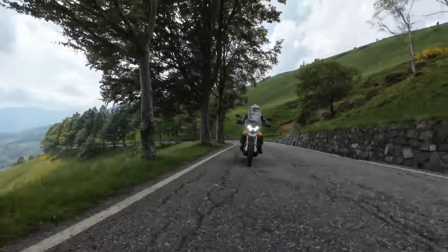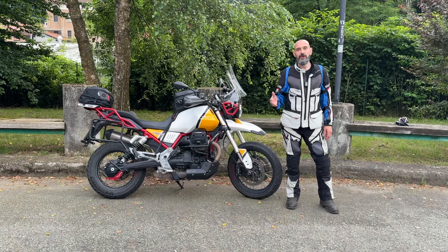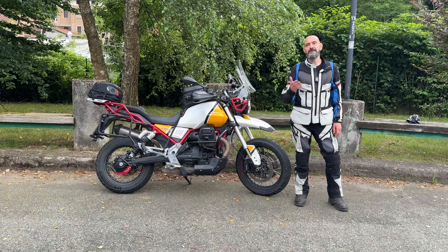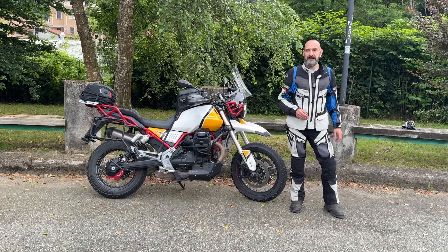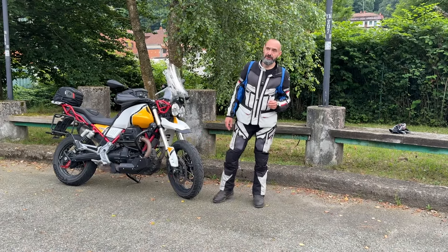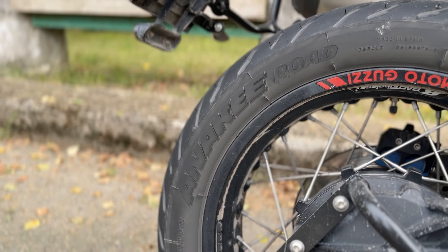Chi compra una Maxi Enduro spesso non la compra per farci off-road, strade bianche e grandi avventure. Spesso la compra semplicemente per viaggiare prevalentemente su asfalto e magari imboccare una stradina bianca per arrivare a un rifugio o un agriturismo. Michelin ha ascoltato questa richiesta del mercato e ha arricchito il suo catalogo con le Anakee Road.